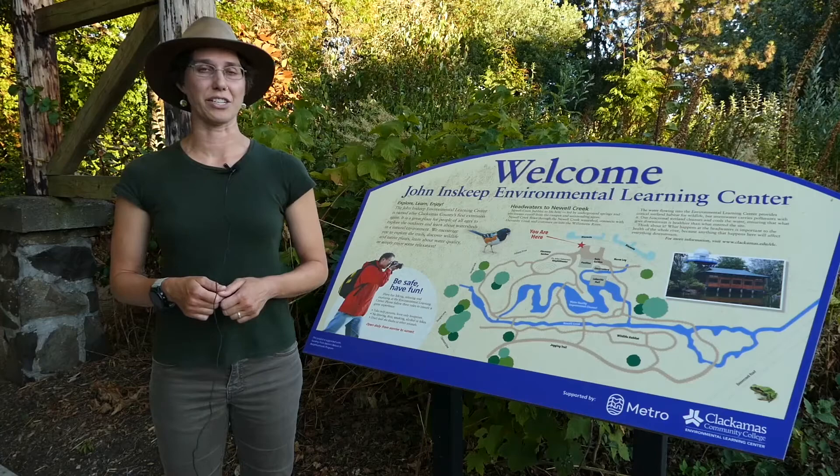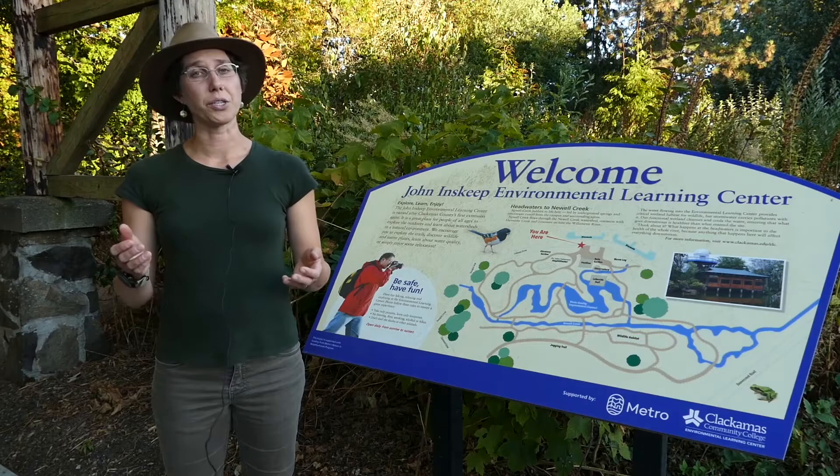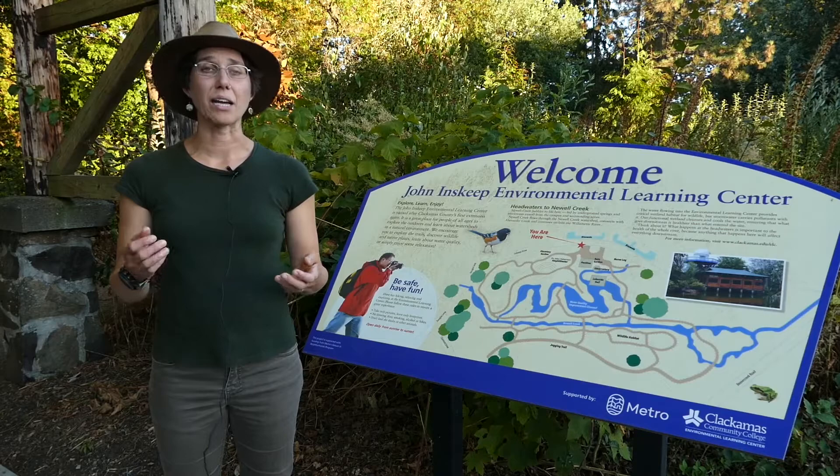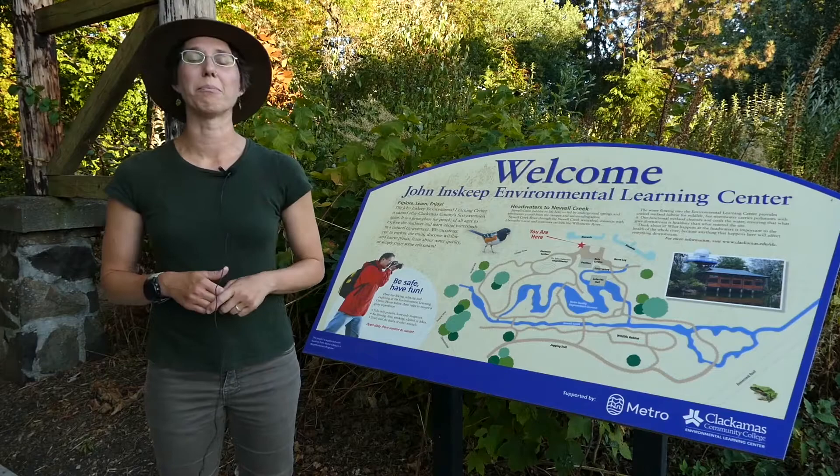Wetlands are nurseries for our wildlife neighbors. Do you know what a wetland is? It's an area with a lot of water, and because of all that water there are special plants and animals that live in a wetland. Today we are going to explore the home of the Pacific chorus frog, a small but mighty predator here in the wetlands. Come on, let's go exploring.